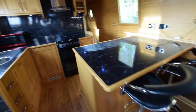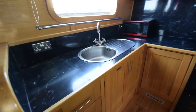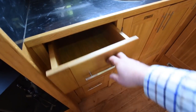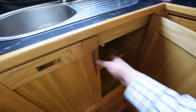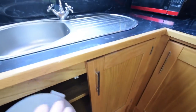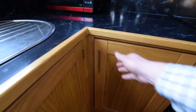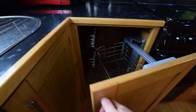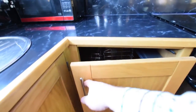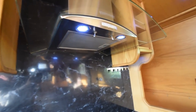A nice breakfast bar here with two hydraulic stools, and into the galley — six feet long with plenty of storage. A bank of four drawers here, lots of space underneath. Worktops in here are black marble effect laminate. There's an 800-watt microwave in the corner, and one of the lovely carousel storage cupboards. All the lighting on board is LED, and this extractor fan and light is 12 volt.